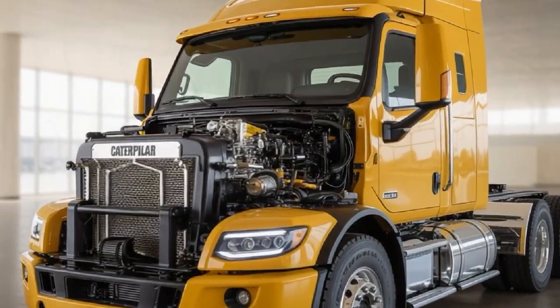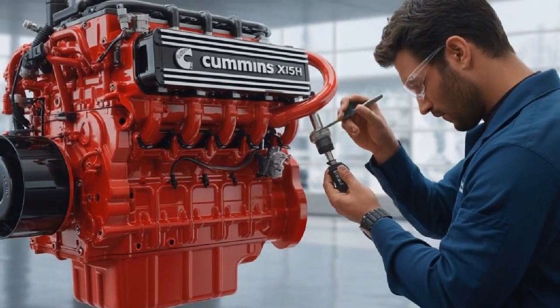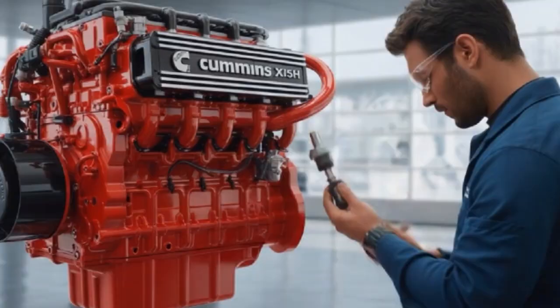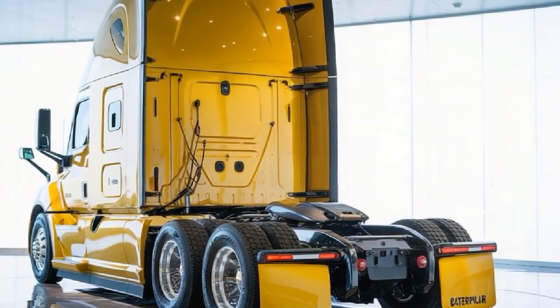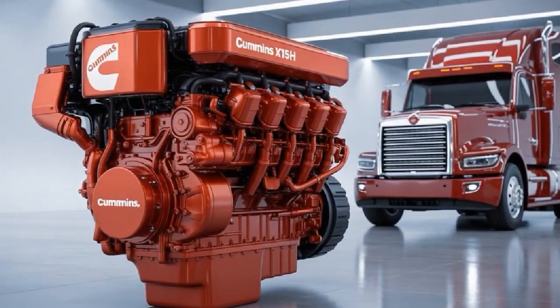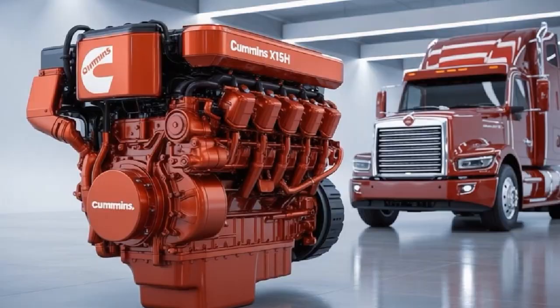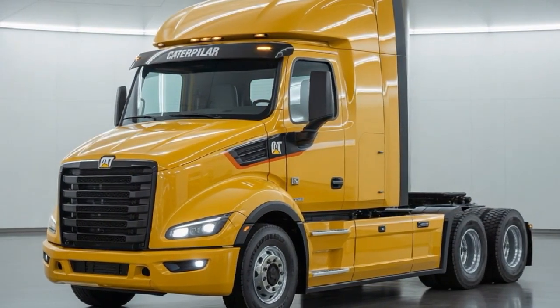In one corner, the 2026 Cummins X-15H — Cummins' hydrogen-powered heavyweight, promising a zero-emissions revolution. In the other, the 2025 Caterpillar CT-680, a diesel-driven beast built for long-haul dominance and raw torque. Two titans, one showdown. But which one should you bet your rig or your business on?